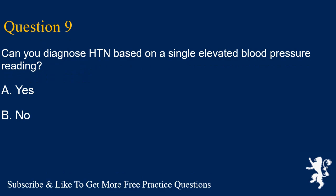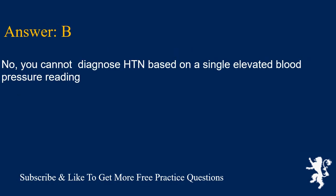Question 9. Can you diagnose HTN based on a single elevated blood pressure reading? A. Yes, B. No. Answer is B. No. You cannot diagnose HTN based on a single elevated blood pressure reading.